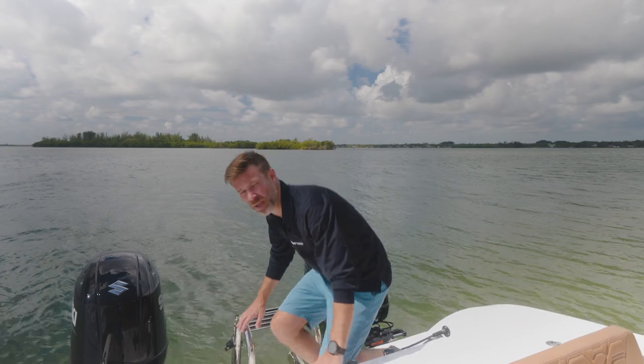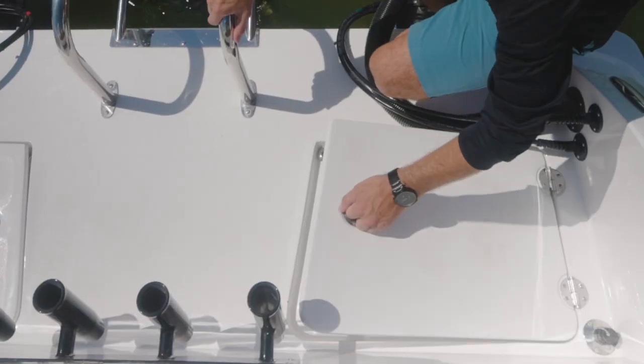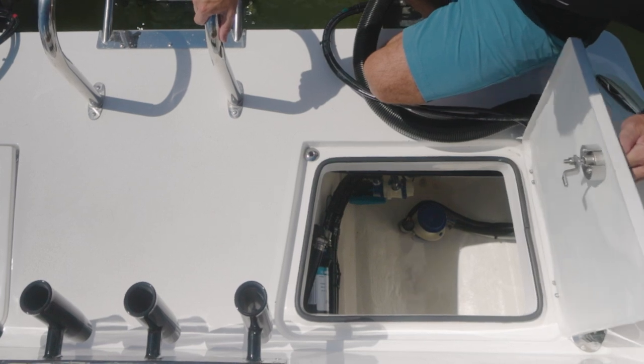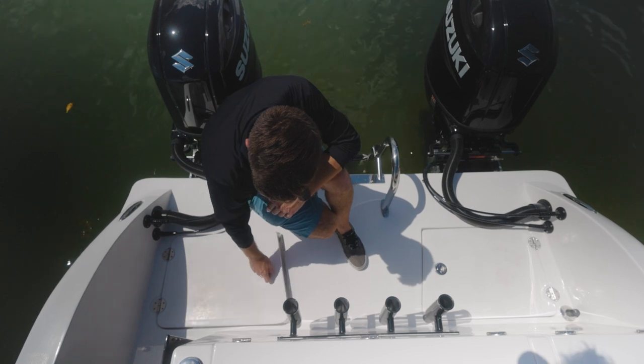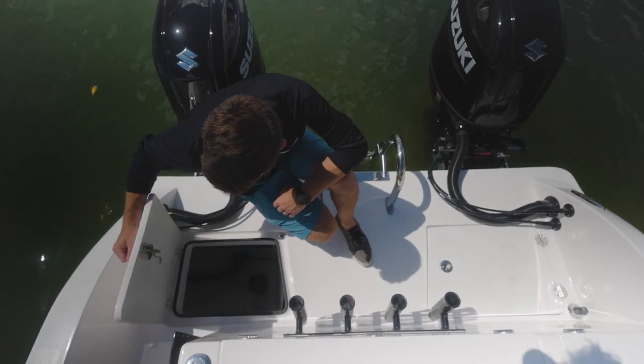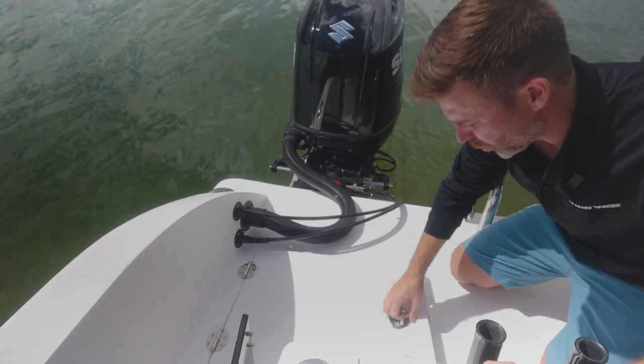Looking aft on the TwinV's spacious swim platform, you can see I'm moving around, and the stability of the catamaran really comes into play here — you can see that I don't move around much. Looking at the bilge area, easy access from the swim platform. We left up the hatches and we have all of our serviceable items in here: the bilge pump, fuel filters, and through-hull transducer.